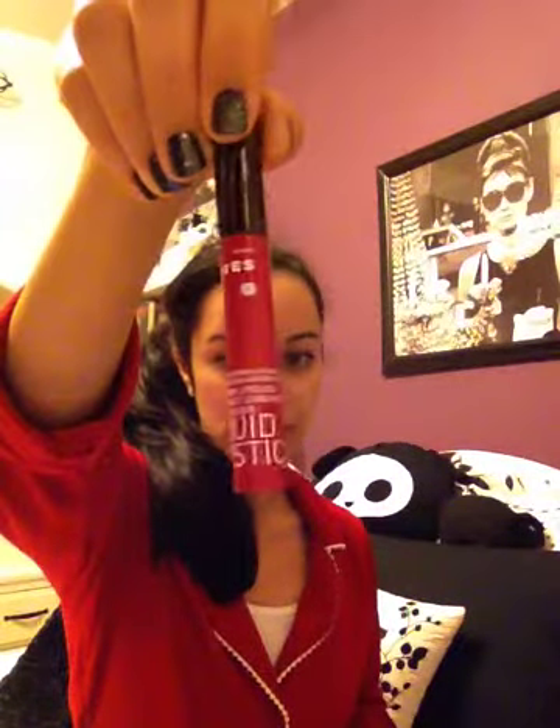I received a sample of Korres Water-Based Formula Intense Color and Long-Lasting Creamy Texture Raspberry Liquid Lipstick. It's really pigmented — this is the color right here on my hand. It's the most highly pigmented lipstick lip gloss thing I've ever seen in my entire life.